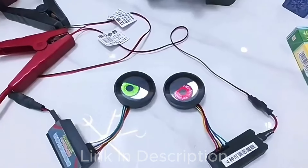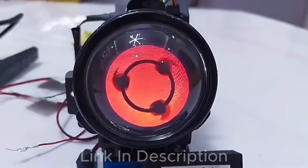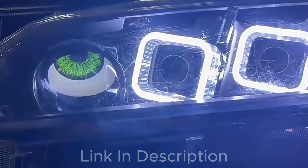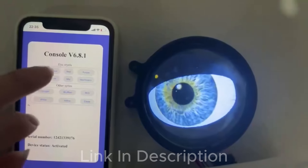Transform your vehicle's appearance with our USB Devil Eye Daemon Headlight. This cutting-edge headlight features a dynamic Devil's Eye effect that flashes and creates an intimidating, eye-catching look. Perfect for car enthusiasts who want to make a bold statement on the road.